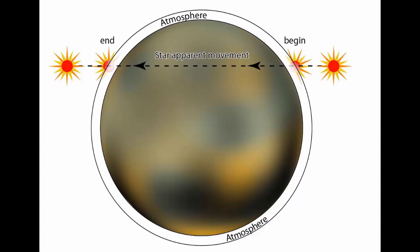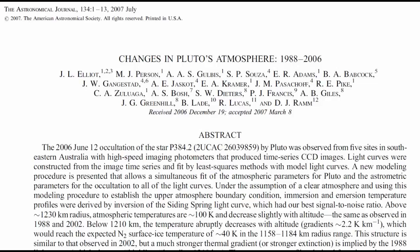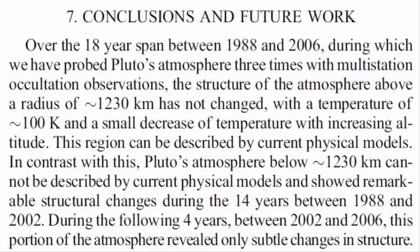Using the starlight we can probe the planetary atmosphere and find out quite a lot about planetary atmospheres. This work has been done by Elliot et al.; the first paper was published in 1989 and showed the atmosphere of Pluto was at a temperature of 117 Kelvin, with the surface around 40 Kelvin. Between 1988 and 2002 — a space of 14 years — the atmospheric pressure doubled.